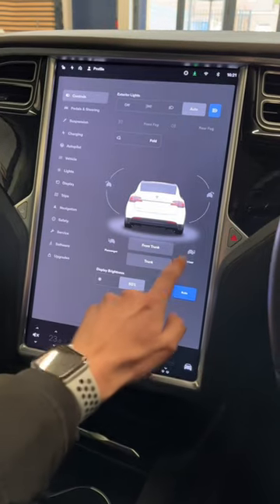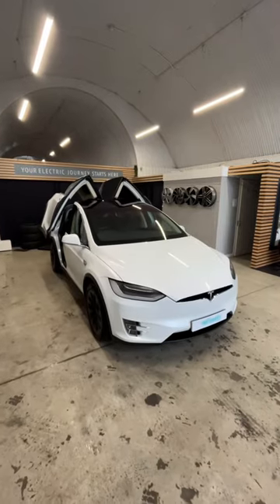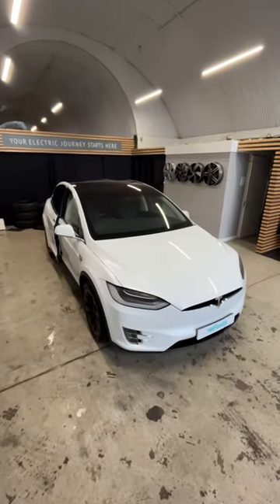You can also control all of them from the massive touchscreen. But if you and your passengers are already out of the car, just triple click the middle of the key fob. All the doors will close and the vehicle will lock itself.